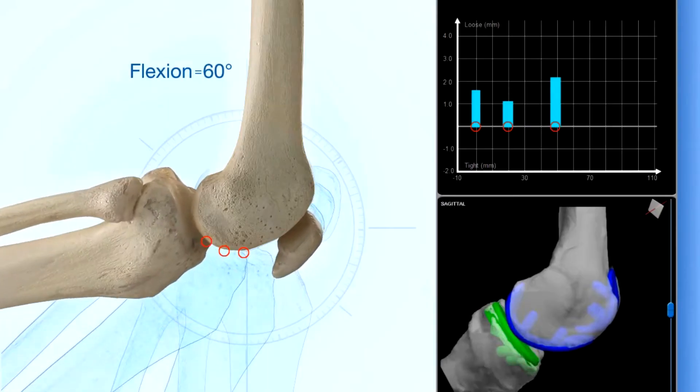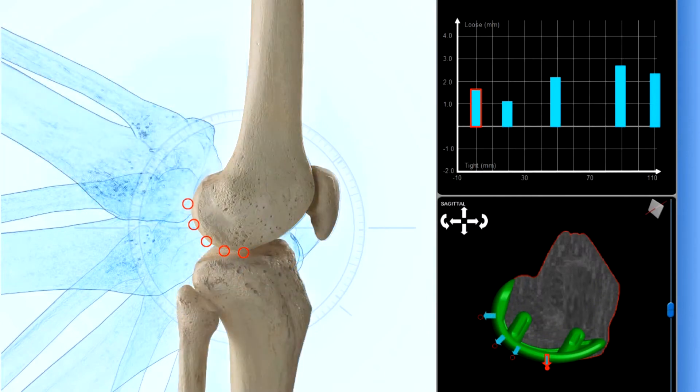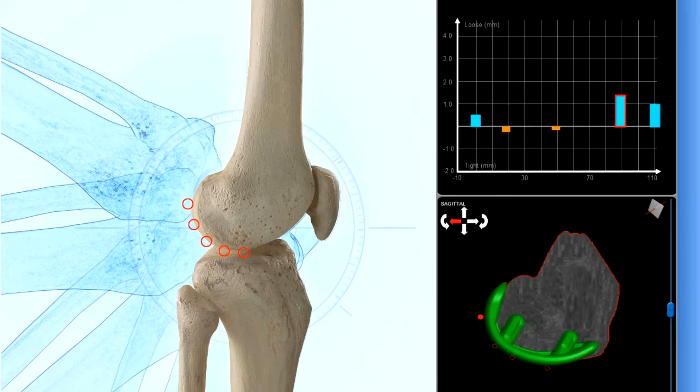The biggest benefit of using the robot is the accuracy. The robot doesn't take the place of the physician, but it improves the physician's skills by allowing us to be within one millimeter of accuracy with where we place the components and how we size them to the patient. That's a level of accuracy that no human being can predictably reproduce always, whereas the robot can check that every time, and we don't leave the operating room until we know that it's accurate.